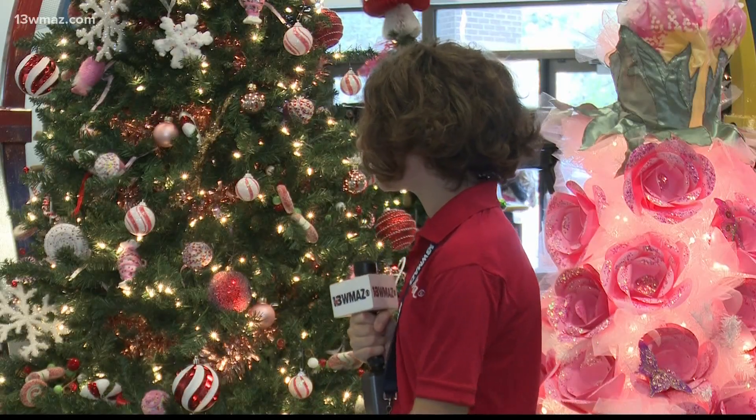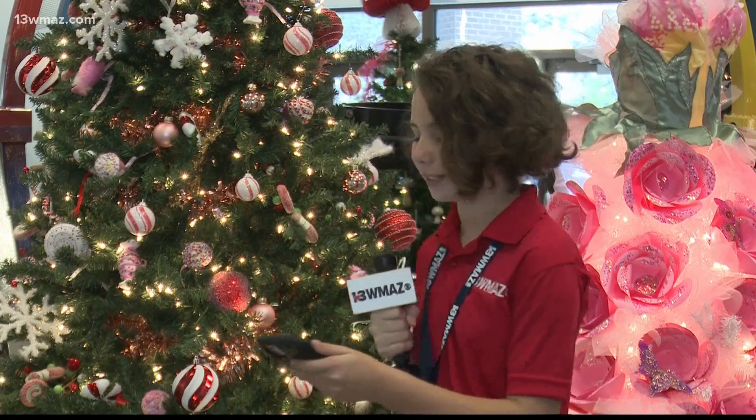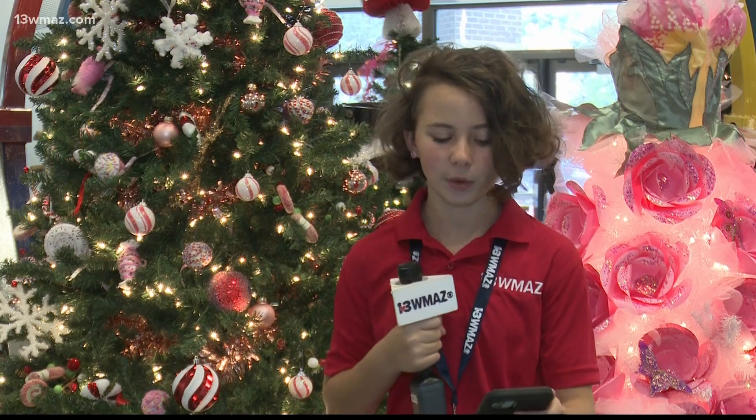This is my favorite tree, Sweet Dreams, because it has all my favorite sweet treats on it. You can see this tree and many more at the museum until January 21st. Reporting in Macon, I'm junior journalist Sable Schuster.